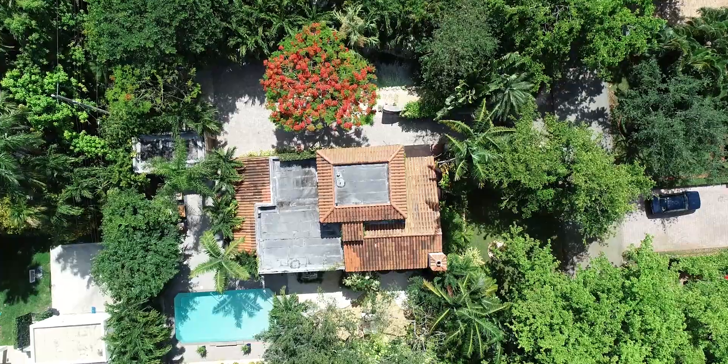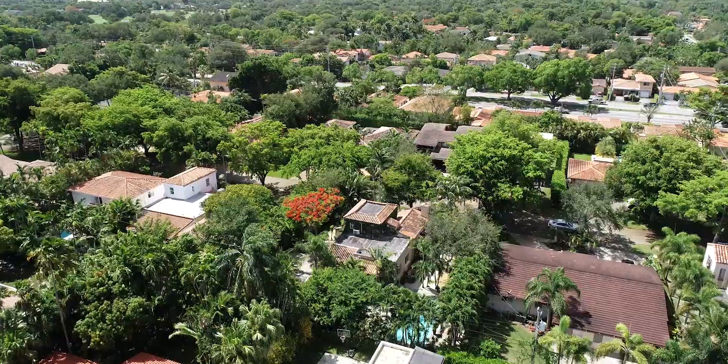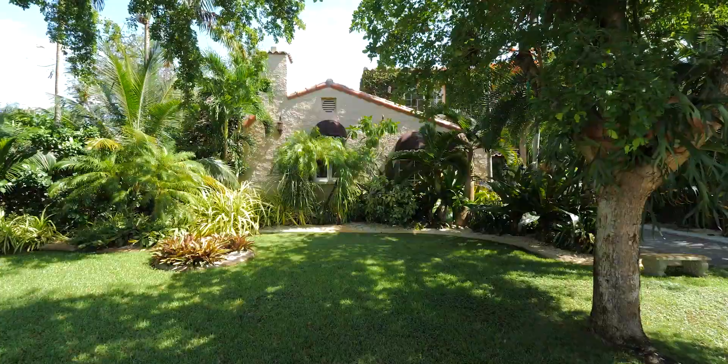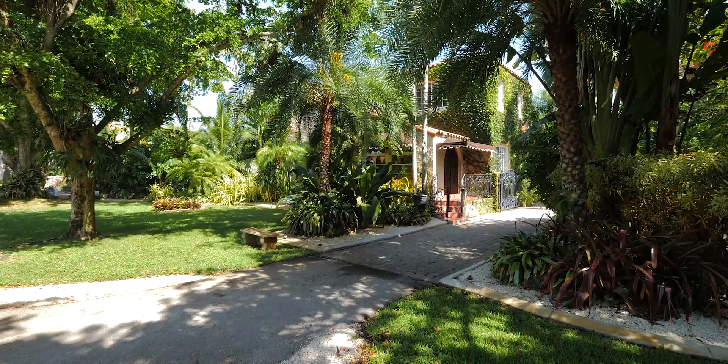Today we're in the city of Coral Gables on a beautiful tree-lined street. It's such an honor to represent the sale of this house, not just because these family are wonderful people, but they're also friends, and I know that they totally fell in love with this house when they first saw it.